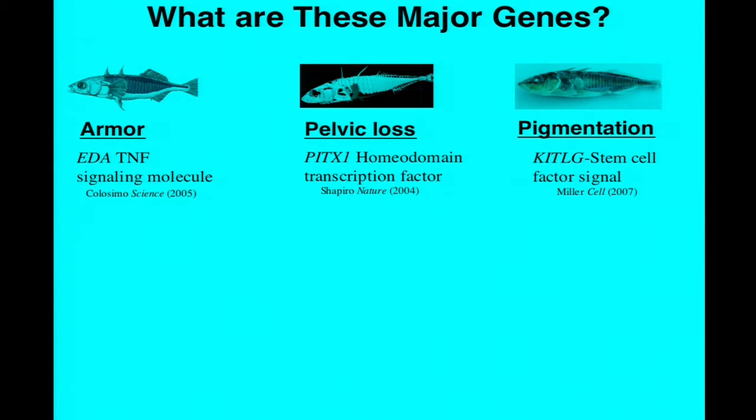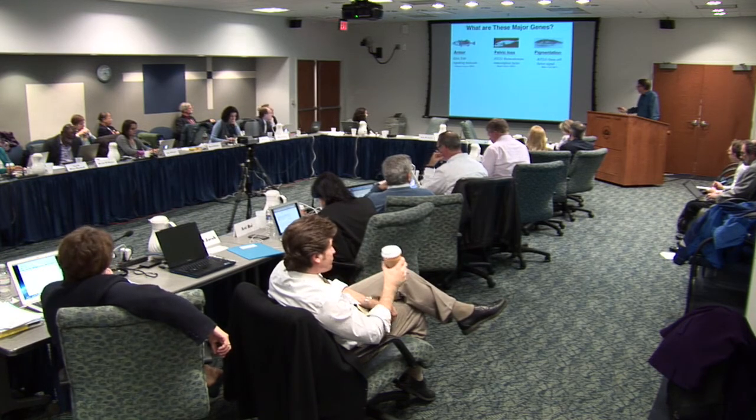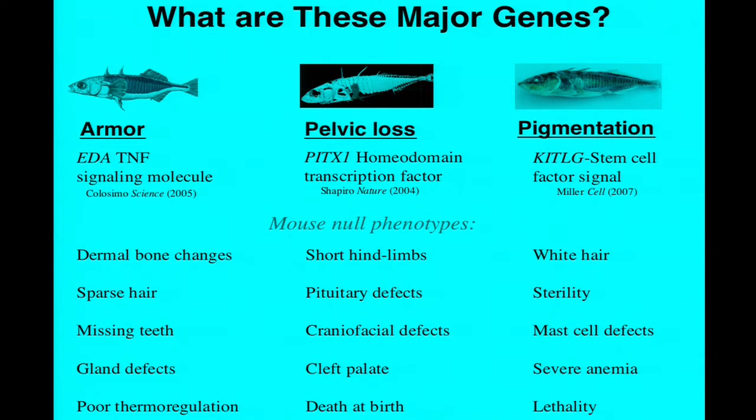What are the major genes that control these phenotypes? A lot of our work has been to track those major genes down to particular molecules using positional cloning approaches, chromosome walking, marine versus freshwater sequencing, and ultimately transgenic rescue. What we found for all three traits is that the major genes controlling armor, pelvic loss, and pigmentation turn out to be key developmental regulators—either homeodomain transcription factors in the case of pelvic loss, or two different signaling molecules in the case of plate patterning and pigmentation, including the well-known stem cell factor. These are required for the formation of multiple tissue phenotypes, and they're well known in mouse and human disease communities because null mutations cause a whole range of severe phenotypes.